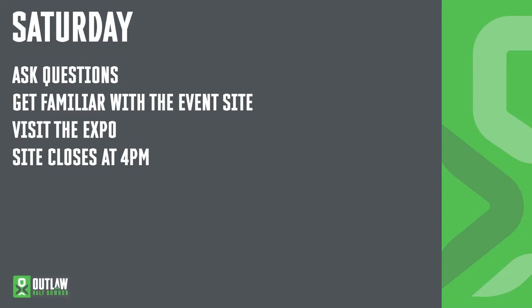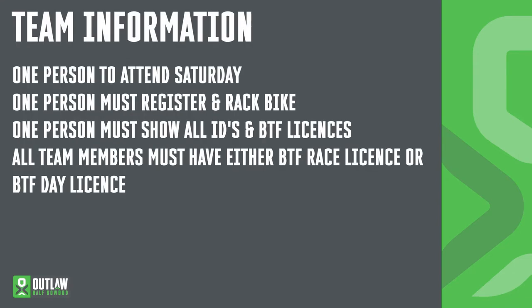The event site closes at 4pm, meaning registration and racking will close immediately at 4pm. Please don't be late arriving. For teams that are racing, one person needs to attend on Saturday to register and rack the bike. That person must have all of the IDs of the team members. All team members must either have a BTF licence or they can purchase a day licence. Day licences can be purchased from registration on the Saturday.